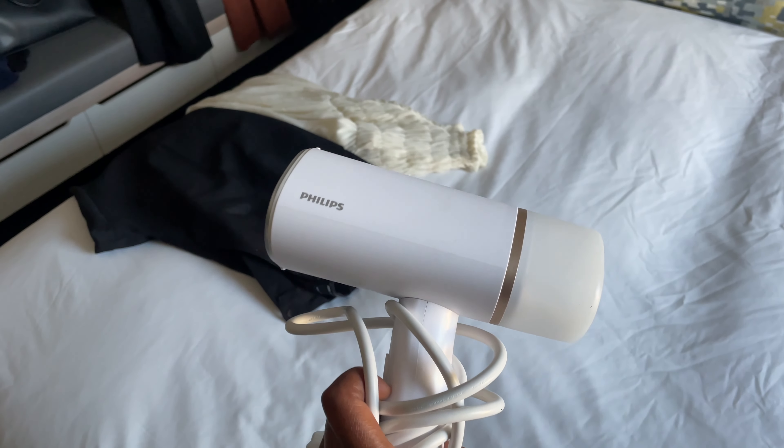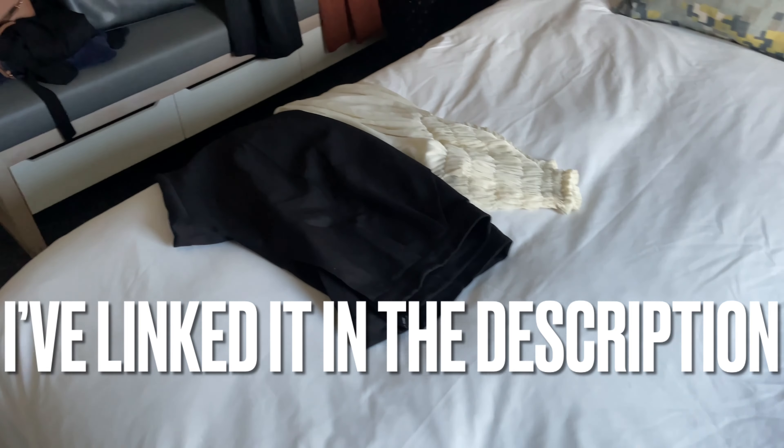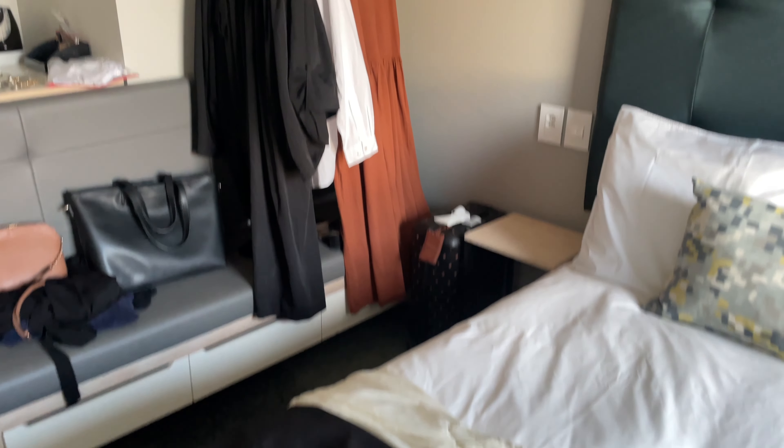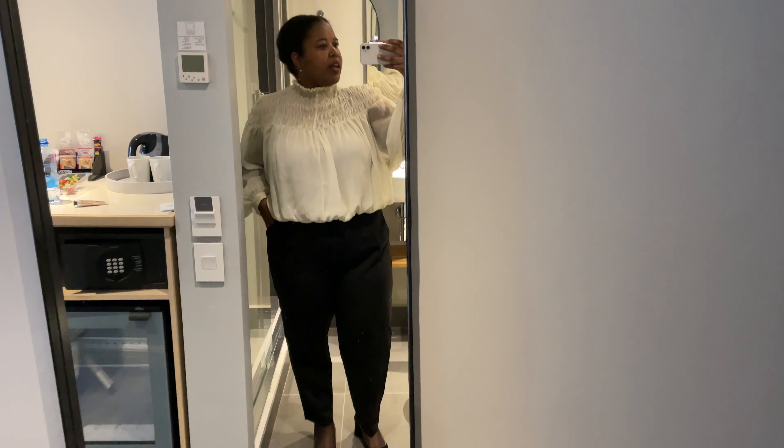This is my holy grail travel product — this is a Phillips steamer. You can get it at Yuppiechef, you can get it at Takealot, you can get it everywhere. I'm just about to steam my pants as well as my robes and all that good stuff, and then get ready.